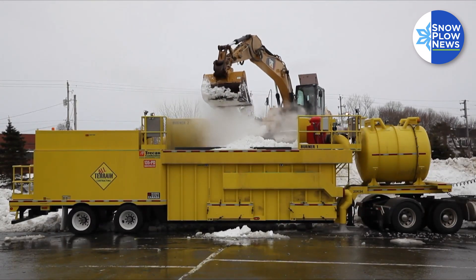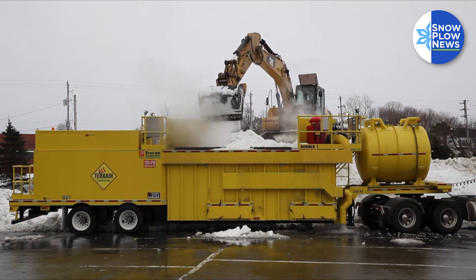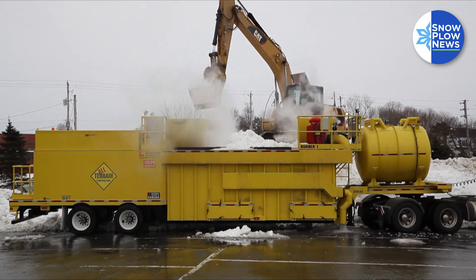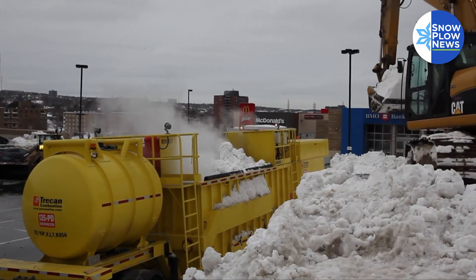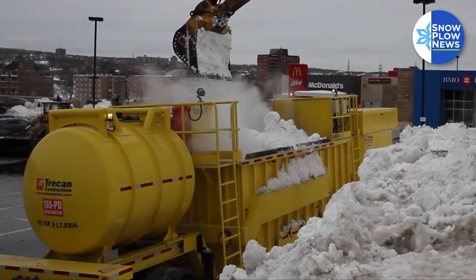TRECAN is a privately owned company in Nova Scotia. We manufacture industrial snowmelters. TRECAN is actually an acronym for Thermal Research Engineering Canada. We've been in business for over 40 years. We have over a thousand units in operation on a global scale. We export all over the world, but we are based in eastern Canada.